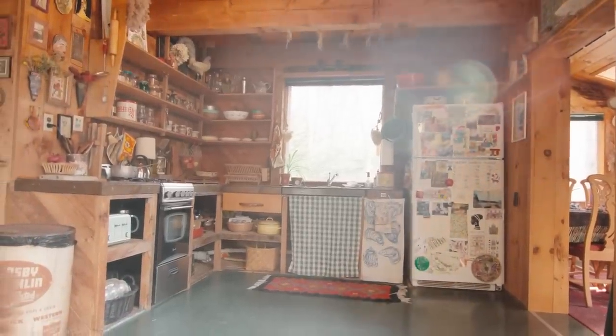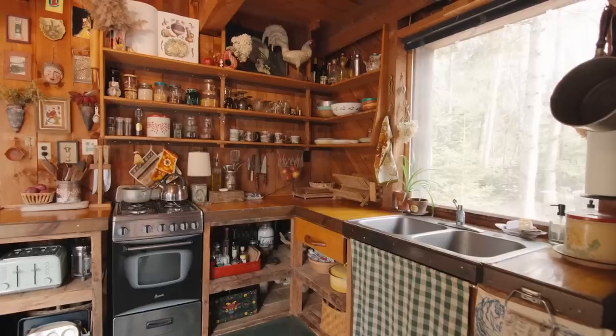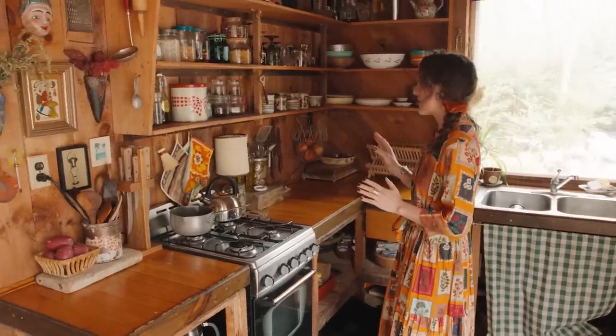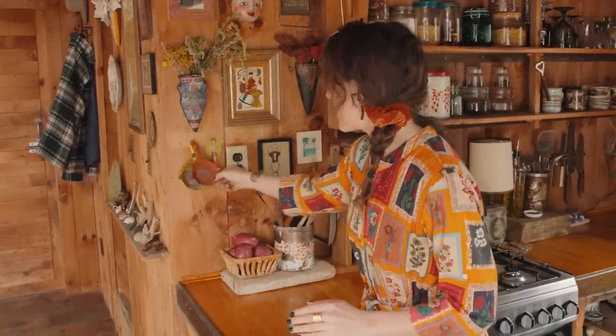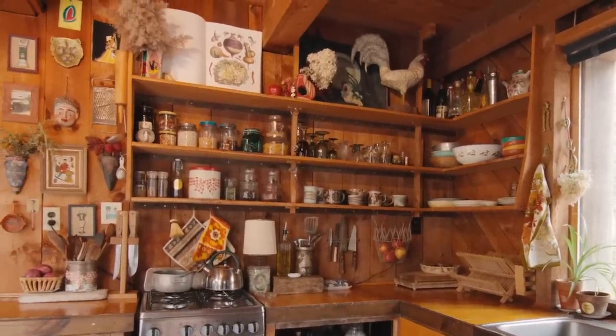My kitchen is pretty tiny — it kind of feels like a boathouse kitchen — but what I love about it is the open shelving. I get to really think about the glassware and bowls I chose, so everything feels like its own piece of art. I found these really adorable cast iron pieces — I think they're ashtrays. The simplicity is great; it keeps me organized and makes me think about intentionality and creativity in ways I wouldn't have before.